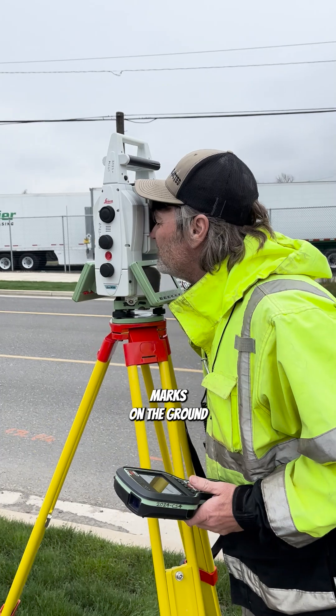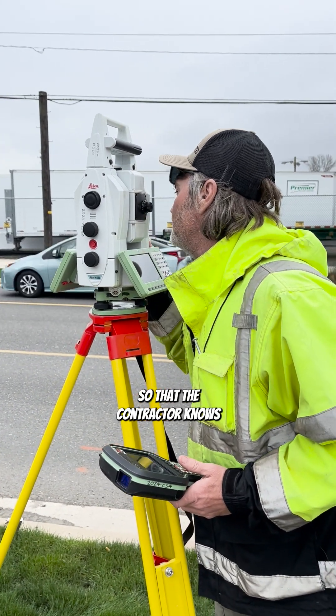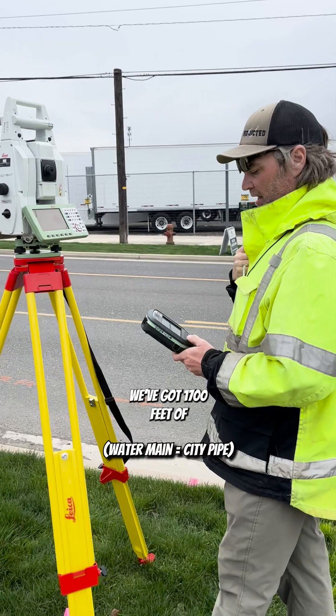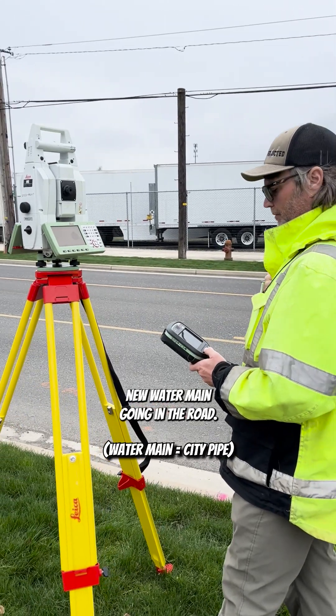Today we are laying out marks on the ground so that the contractor knows where to install the new water main that we're putting in. We've got 1,700 feet of new water main going in the road.